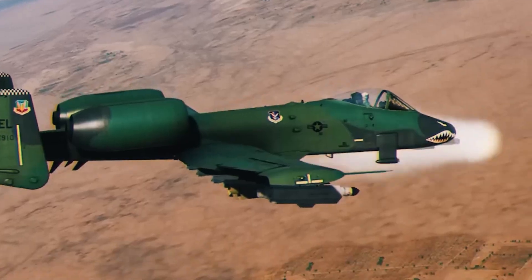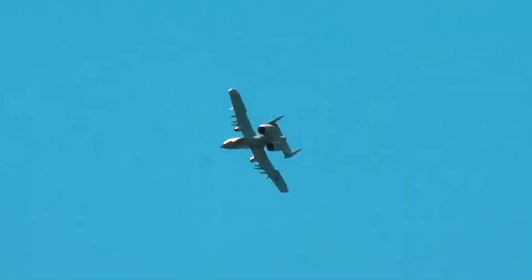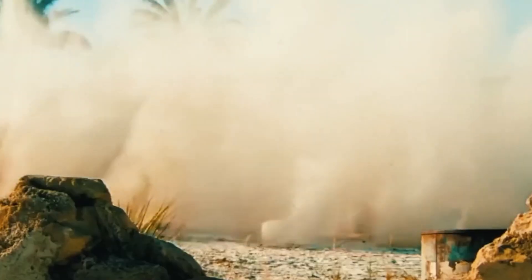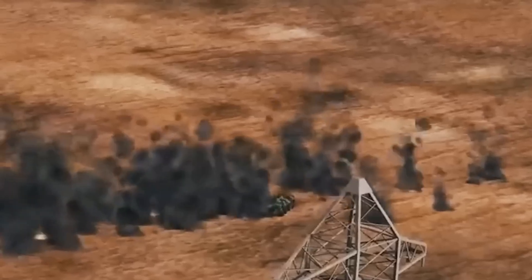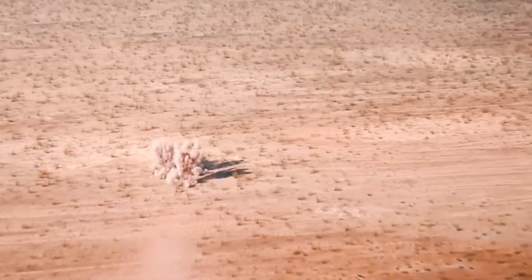Instead of replacing it with stealth jets, the military is doubling down on the A-10's unmatched, low-and-slow battlefield dominance. The world expected the Warthog to fade away. Instead, it just bared its teeth. So what exactly has changed? And why are military analysts, allies, and even adversaries taking notice? This isn't just an upgrade — it's a resurrection.